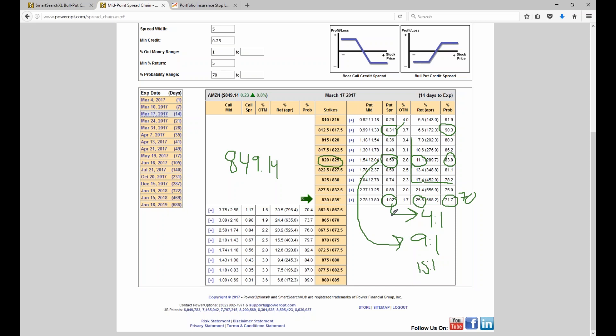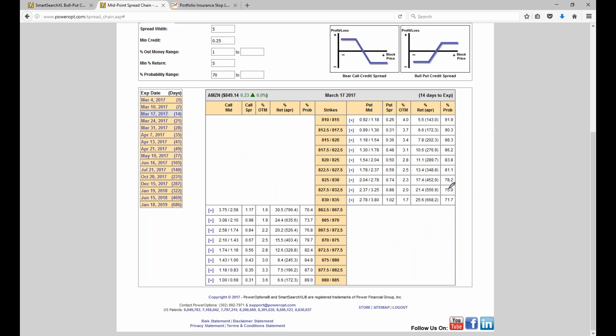I can show you how to find spreads that have a 50% potential return. On Amazon, for example, I could probably sell the 850 put and buy the 845, and I'd probably have a one-to-one risk-reward ratio. But unless the stock's above 850, I'm not going to realize that return. If I'm bullish in 14 days and that happens, I could have a 50% return on a credit spread — but I've only got a 50% probability that the stock's above 850 in the next 14 days. So it's a trade-off.